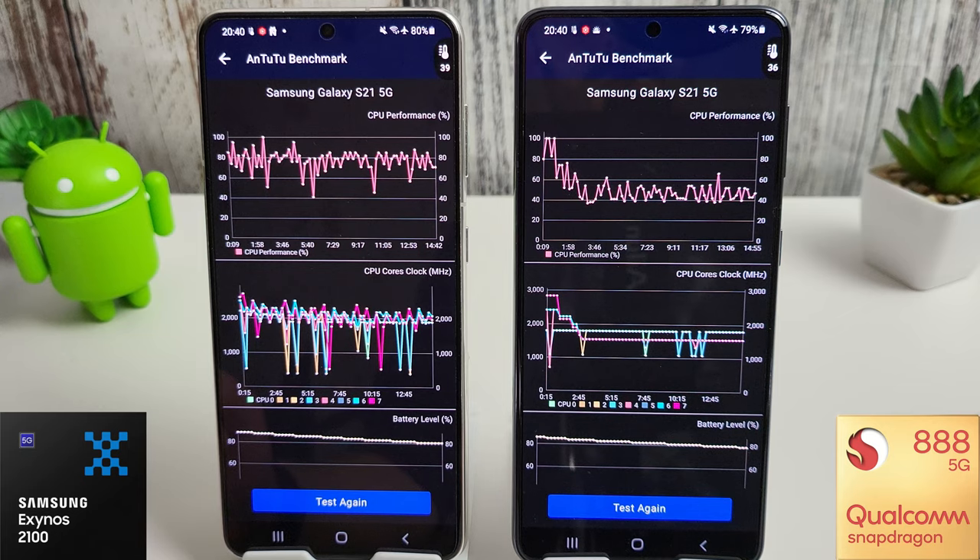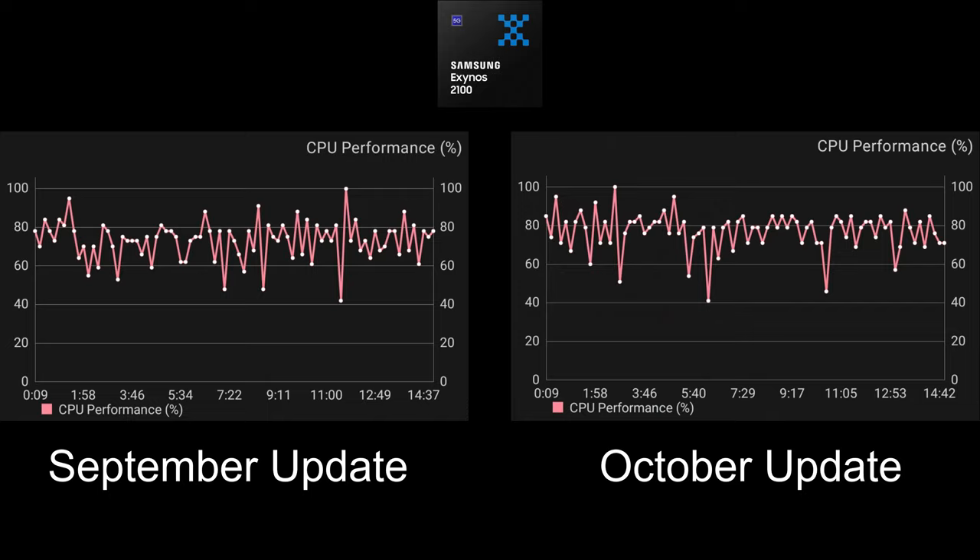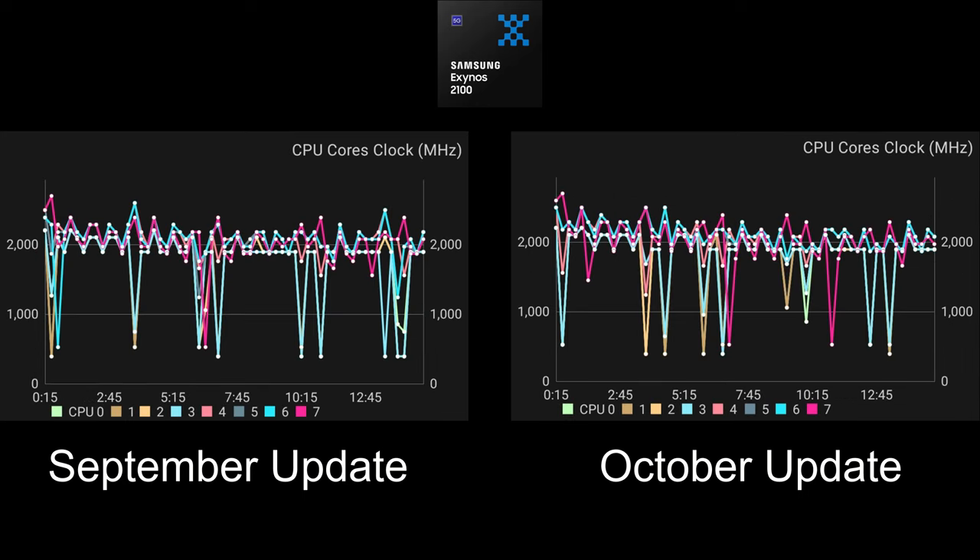The stress test has finished and the results are quite interesting. Starting with the Exynos: the CPU performance has increased since September and we've got a more stable 80% average throughout the whole test, whereas in September we were still dipping down to 60% quite frequently. We do still dip to 60% a few times in the October update, but overall I'd say it's a lot higher — 70% to 80%, peaking over 80% much more than last month. Looking at the CPU cores, we're still not peaking much over 2GHz, which is a shame — we'd like to see 2.5 to 2.8GHz — but overall performance from these cores is better.